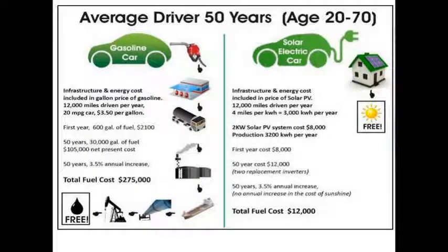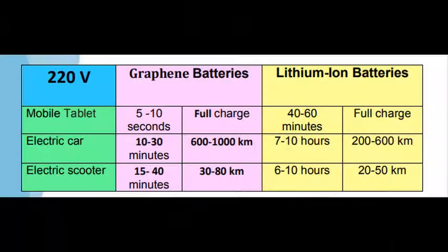This is a comparison of gas cars and electric cars, and you'll see that you can save a lot of money. As for the use of batteries, you will find in the picture a comparison between the two types, and you will find the difference in the speed of charging all types of battery, including the graphene battery.